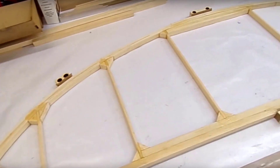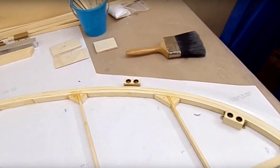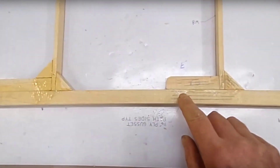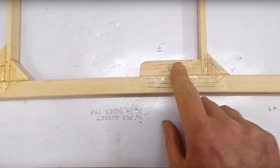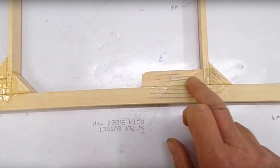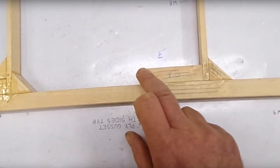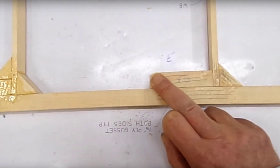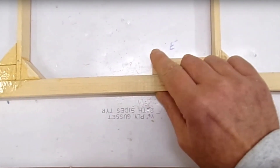Here we are — all the ribs glued into place. Just want to point out one or two things. This block here, which is for the support that goes between the horizontal stabilizer or fixed tail plane to the vertical stabilizer fin — I've rounded this corner off here because the covering goes over it and I don't like a sharp corner going against covering.